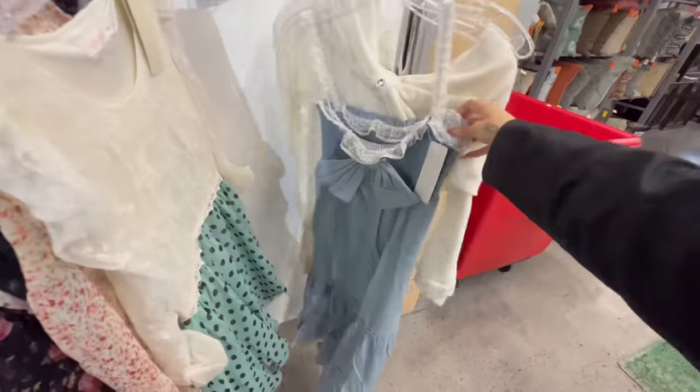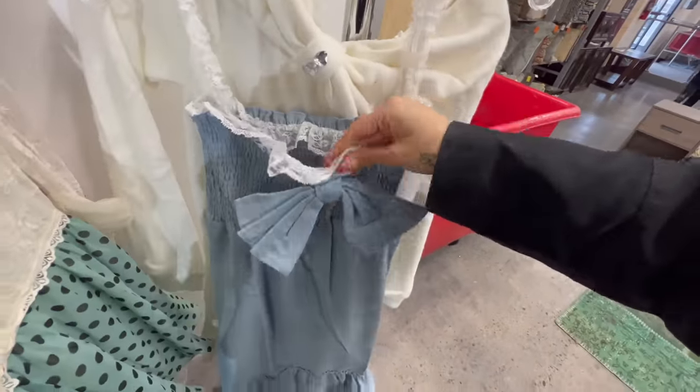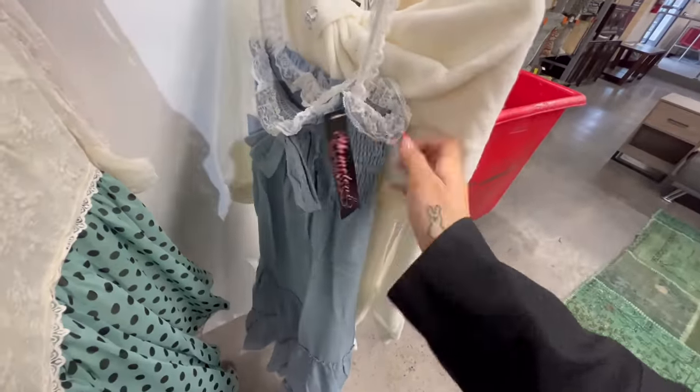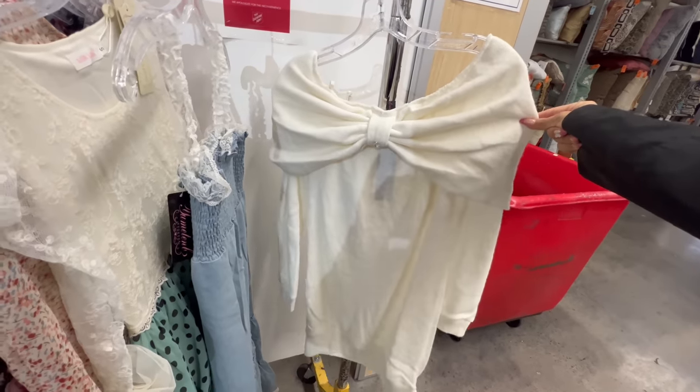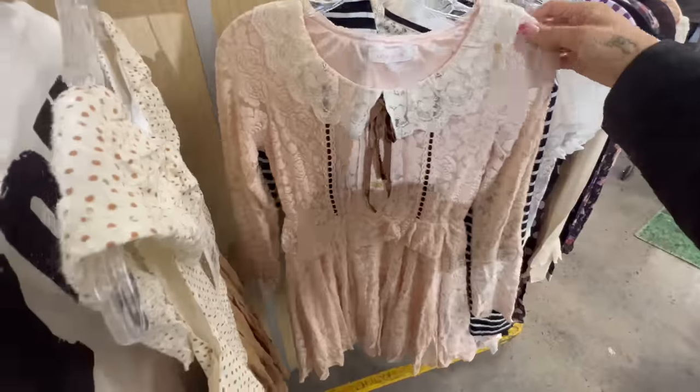First we went to Salvation Army and I found this really pretty light blue dress with a bow and lace detail — it was brand new with tags. I also found this white off-the-shoulder dress, and on the same rack there were a bunch of other dresses from the same brand.